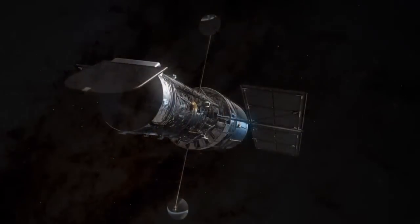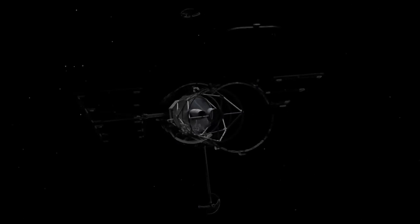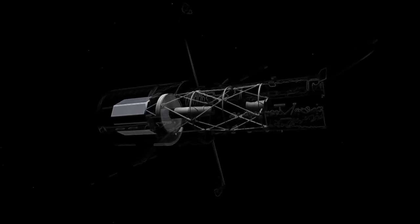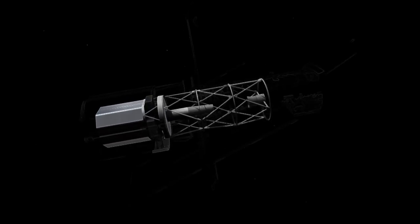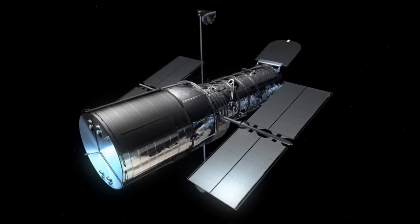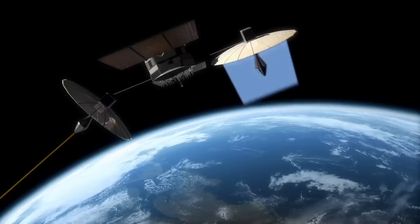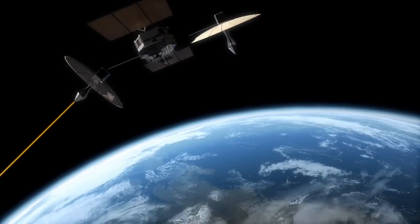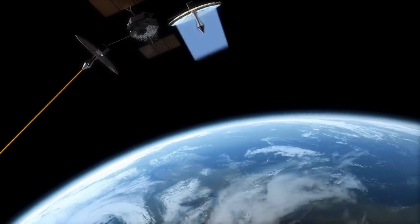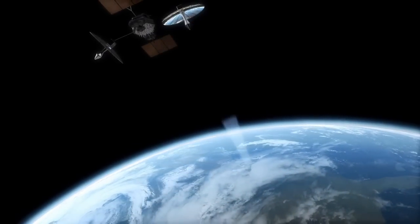Hubble's instruments are a bit like giant digital cameras, with the telescope as their lens. Just like digital cameras, Hubble produces a lot of data — about three to four hundred gigabytes a month. Obviously, it wouldn't be practical to send astronauts up to collect it all. Instead, Hubble bristles with communications antennas which beam the observations down to Earth. But let's step back a little — what is all this information that is being beamed down, and who looks at the data?